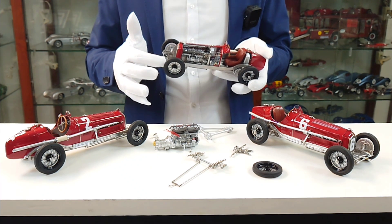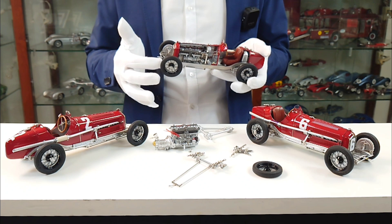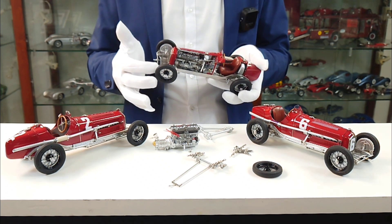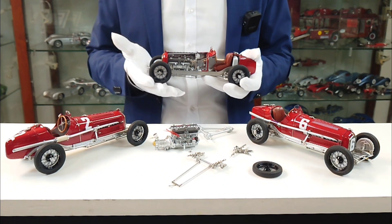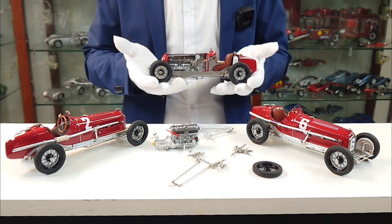The wheel suspension is shown with the leaf springs and the shock absorbers as well. The dampers consist of several sheets of sheet metal as well as the leaf springs. Everything is functional, of course, at CMC.